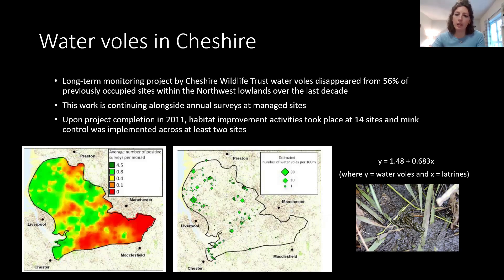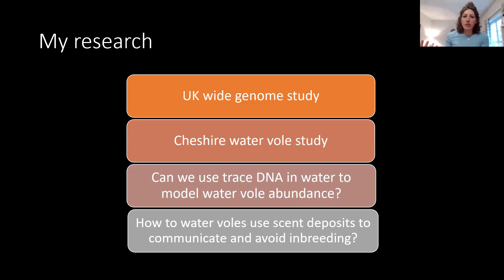Surveys are done by looking at latrines — water voles mark their territories with large piles of droppings, which gives an estimate of how many voles are in the area. These latrines serve as a proxy for the number of individuals because it's quite difficult to count individual voles directly. My research includes a UK-wide genome study, a Cheshire water vole study looking at trace DNA in water to model abundance, and investigating scent communications — whether voles communicate to each other and potentially avoid inbreeding through scent deposits.